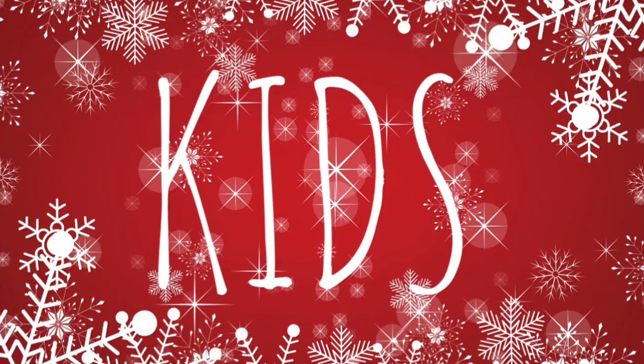Hi guys and welcome back to my channel! Today's video is a Christmas video — it's going to be Christmas stocking stuffer ideas for girls, boys, and kids as well. I'm very excited, I've got some bits and pieces for each sort of stocking and also some ideas in my head, so let's get into the video!